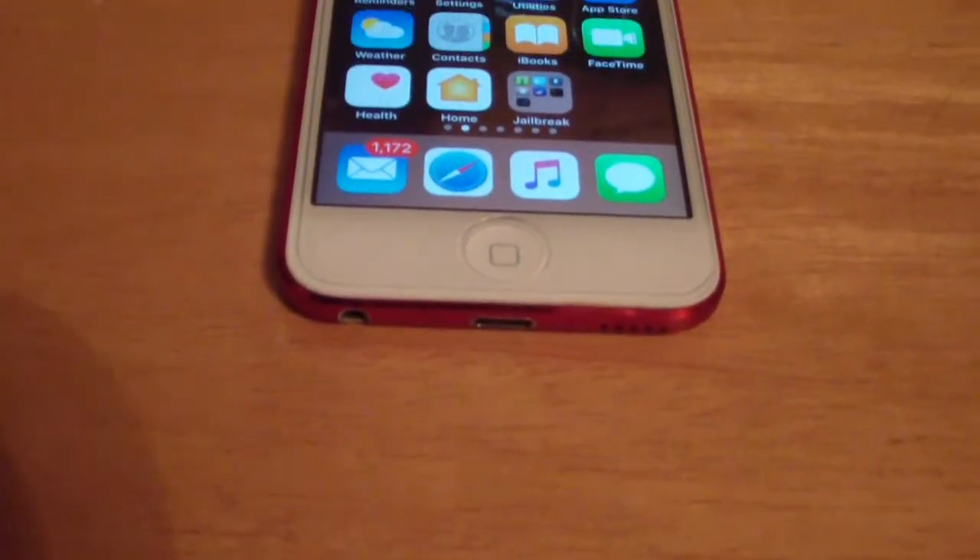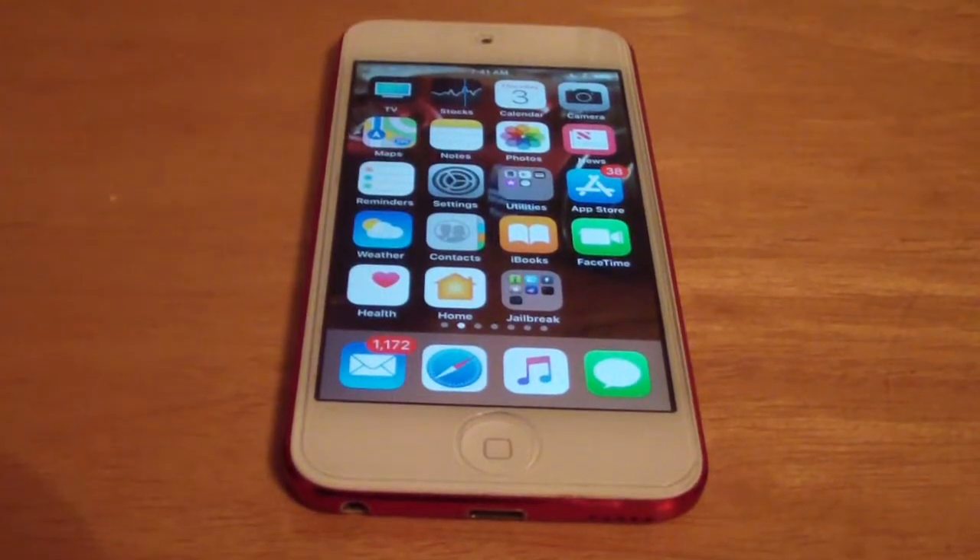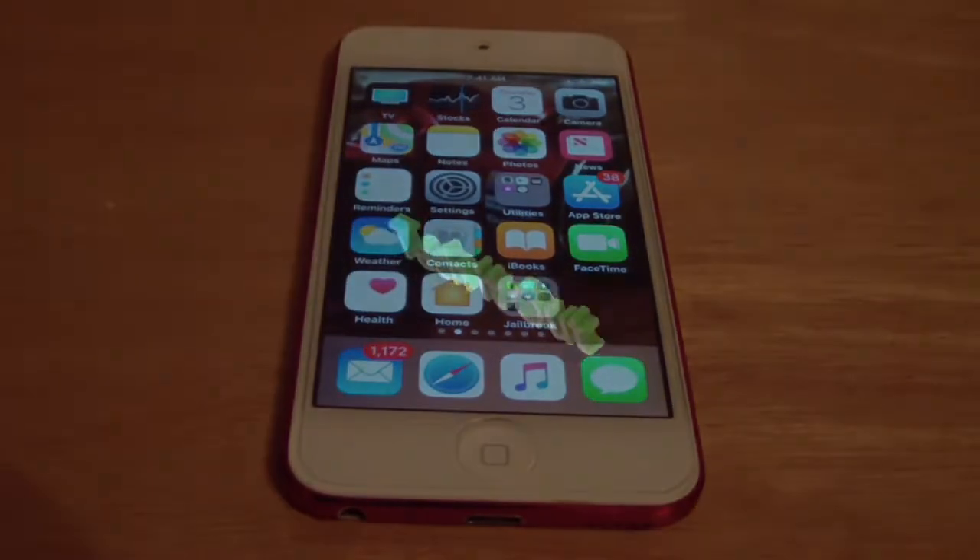Hey guys, this is TechItOut, and today I'm going to be doing a 2018 review of the iPod Touch 6th generation, and we're going to find out: is it worth it?